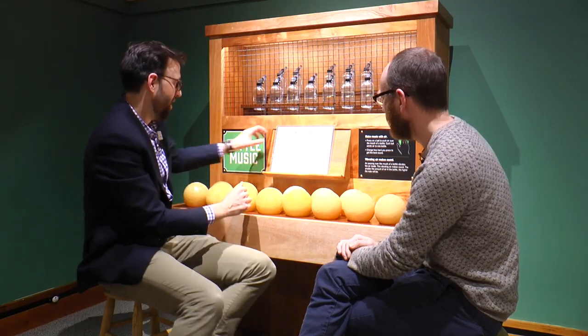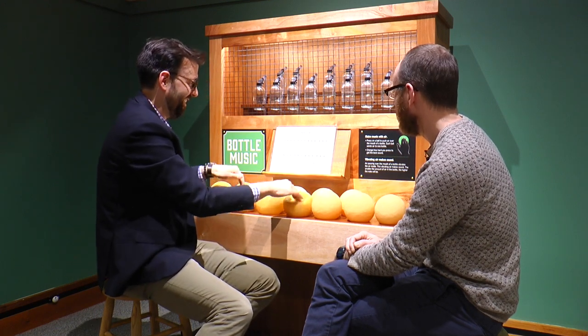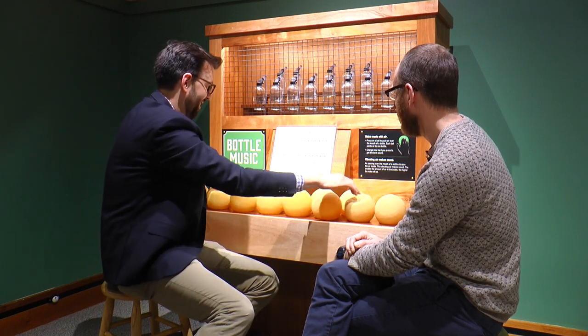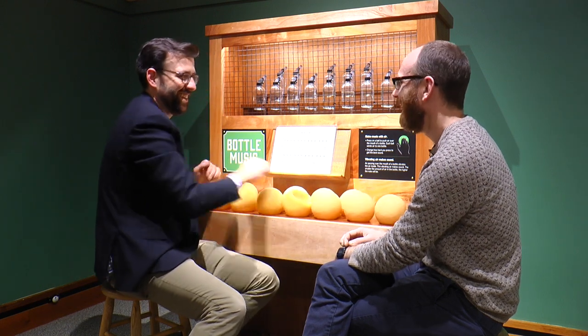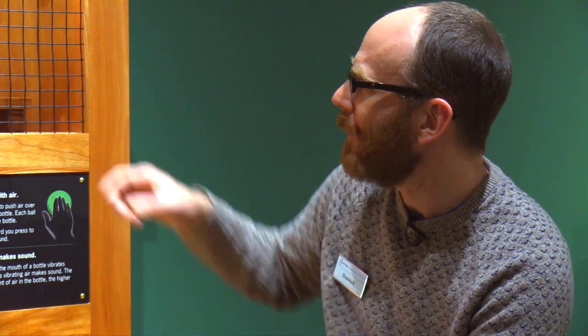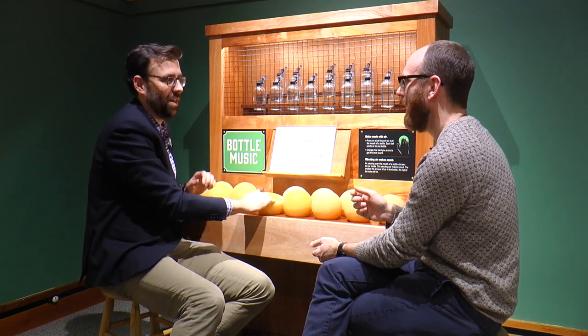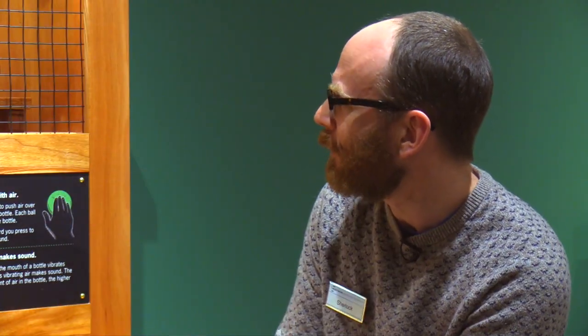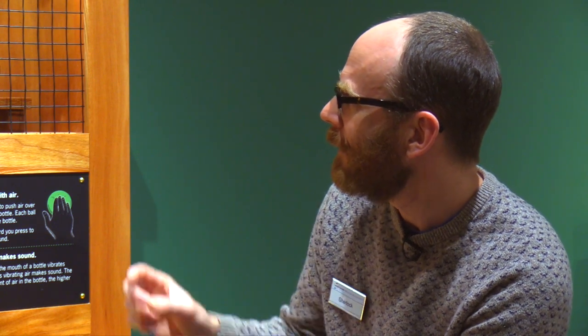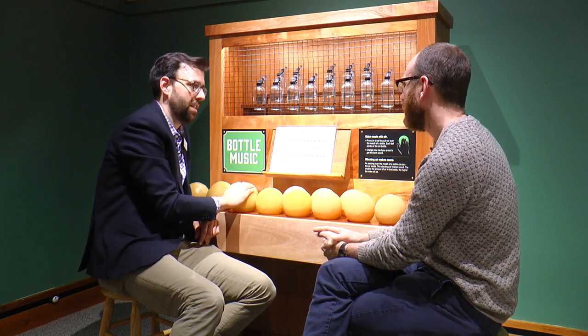Want to play us a little tune? Sure — how about chopsticks? So as you press down on these balls, we are pressing air over the mouth of a bottle, the same way as if you were blowing on top of a bottle. We've filled the bottles with different amounts of resin, which gives us different amounts of air in each bottle, and depending on how much air there is, that will create a different note.